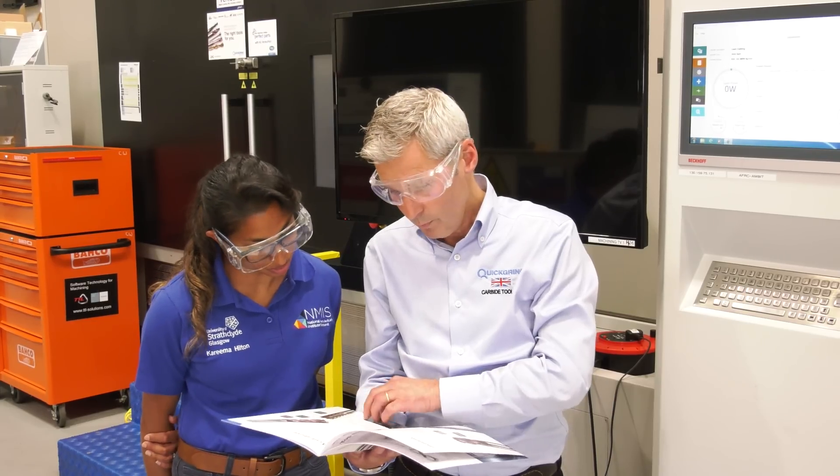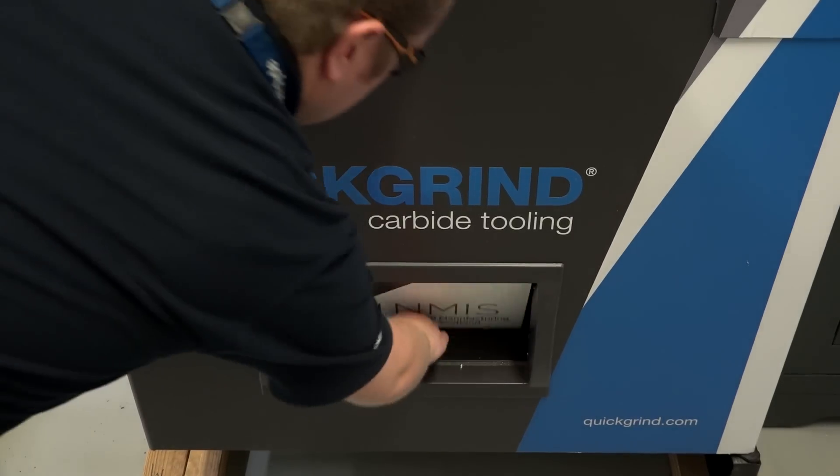So why is it important for people to understand cutting strategies and learn from you? Surely they know that already? Well, there's always new technologies coming out. Quick Grind is very good at bringing out new cutting technologies, and when you bring out new cutting technologies you've got to educate people on how to use those tools correctly — so we're not running them too fast or too slow, but making the most out of the tool.